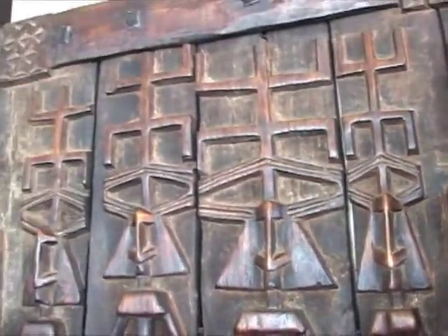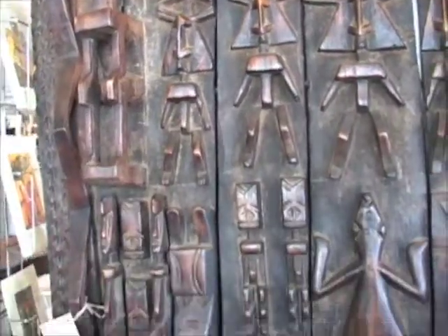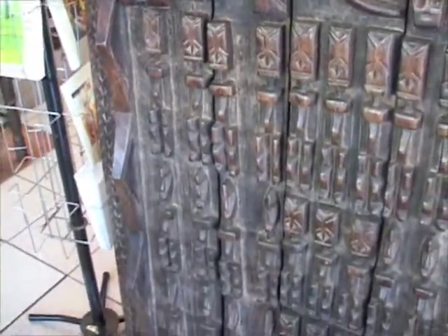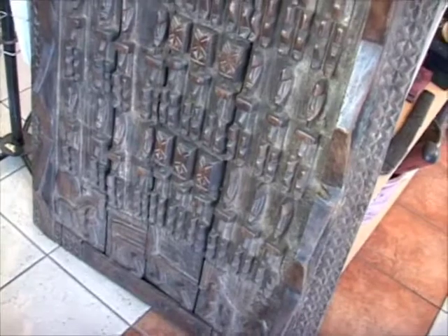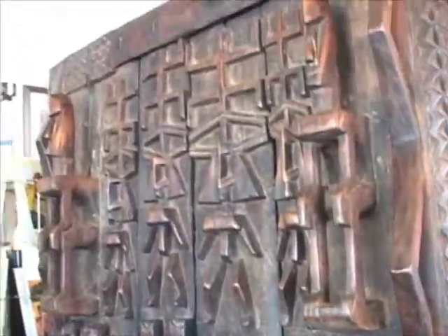They are just exquisite carvers. The detail that you find in them, and when you find out about the story and what the items represent — they're just a really good representation of some of the artwork that comes out of West Africa from some of the master carvers.